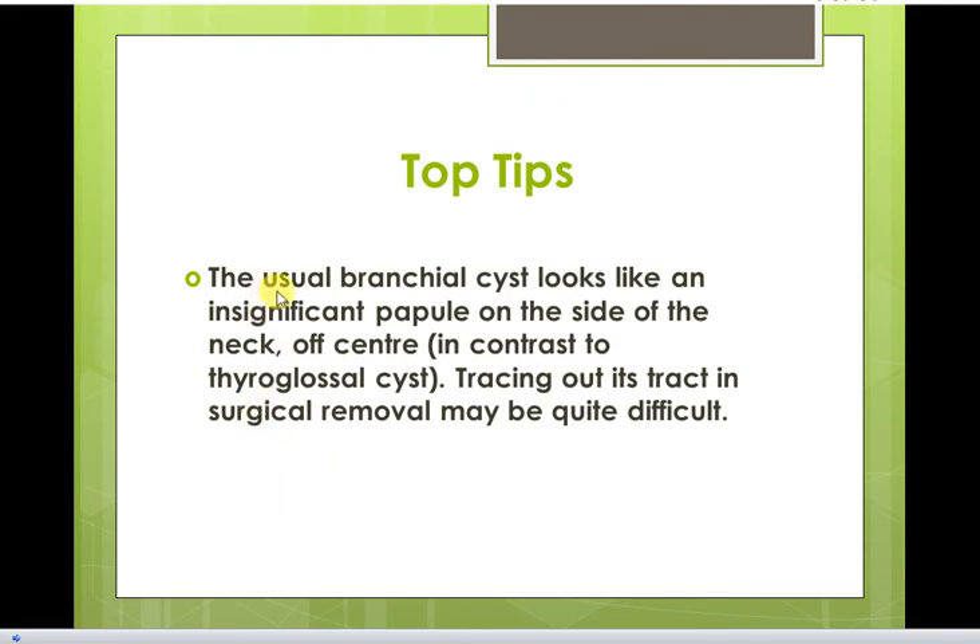The usual branchial cysts look like an insignificant papule on the side of the neck. In contrast to thyroglossal cysts, tracing out their tract during surgical removal may be quite difficult.